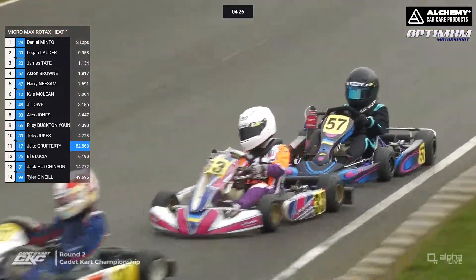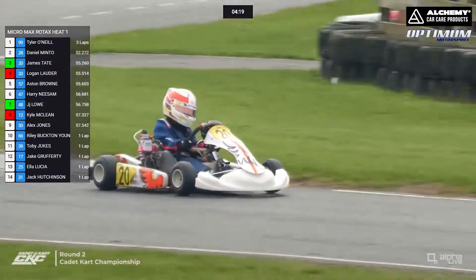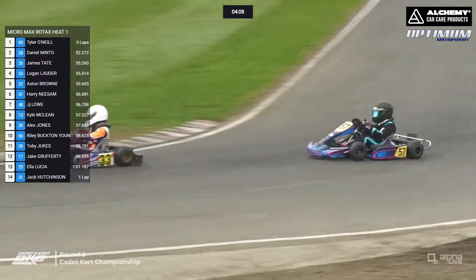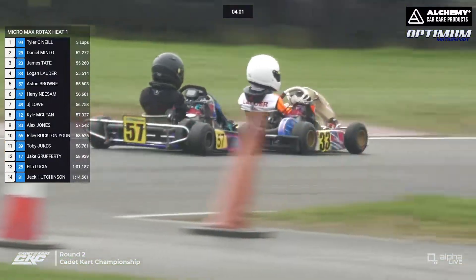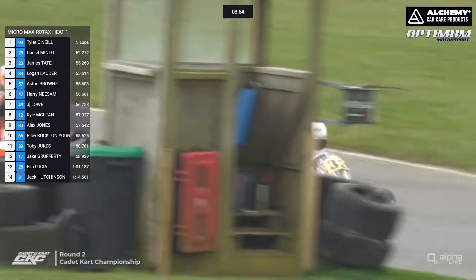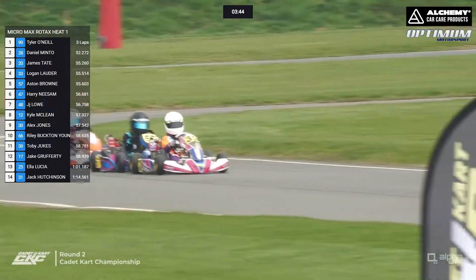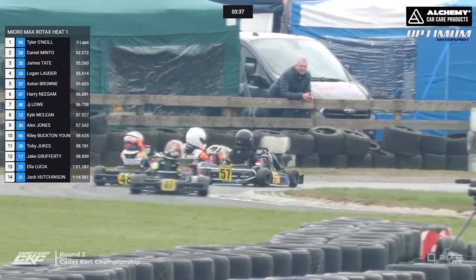Aston Brown is the next to try and get through on Logan Lauder. Brown is the heat one, round one winner from fullback — he won three of the four races that day, with James Tate picking up the win in the other one. Brown is struggling to find a way through on Lauder, and that's backing him up into the pack behind. JJ Lowe and Kyle McLean are coming to join this battle — keep an eye on the 48 of Lowe.